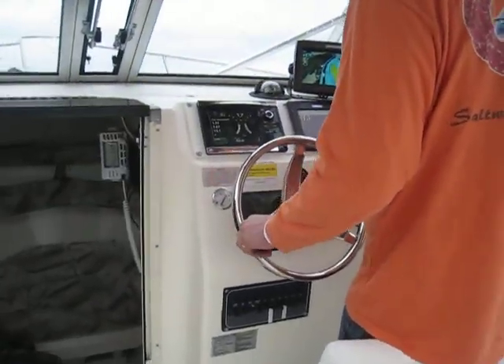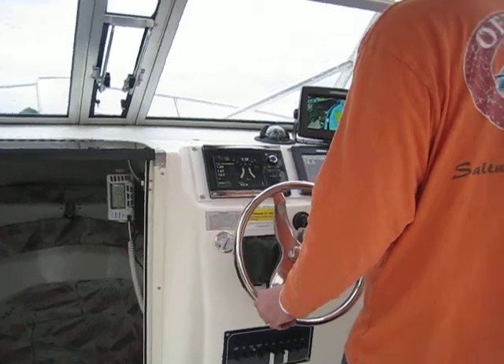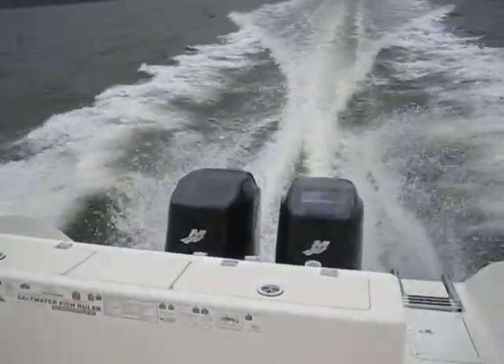Captain Steve is going to help us so you guys can actually see optimal fuel management — what RPMs and how you're maxing out as you go. We're going to give you a couple of specs out here on the water.